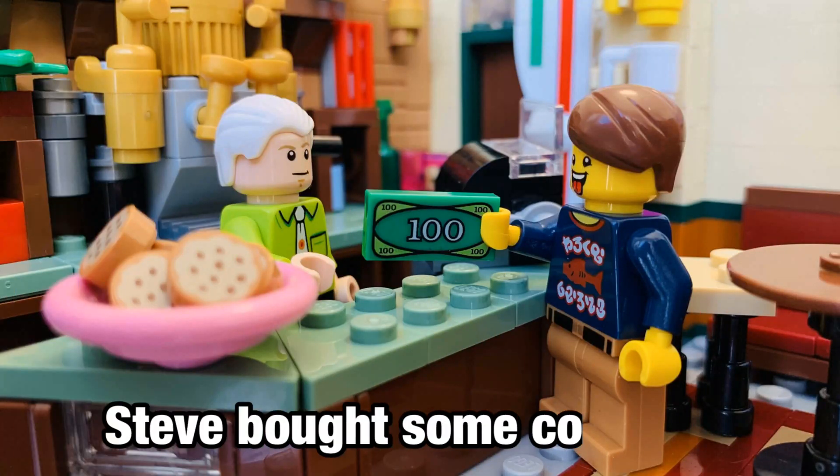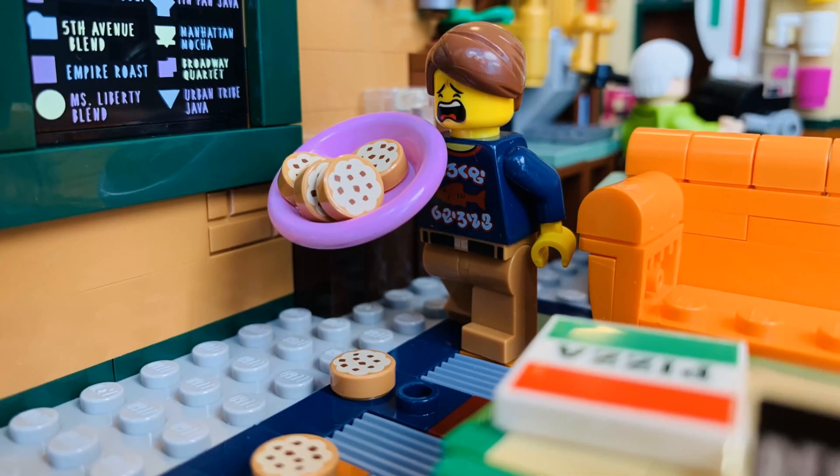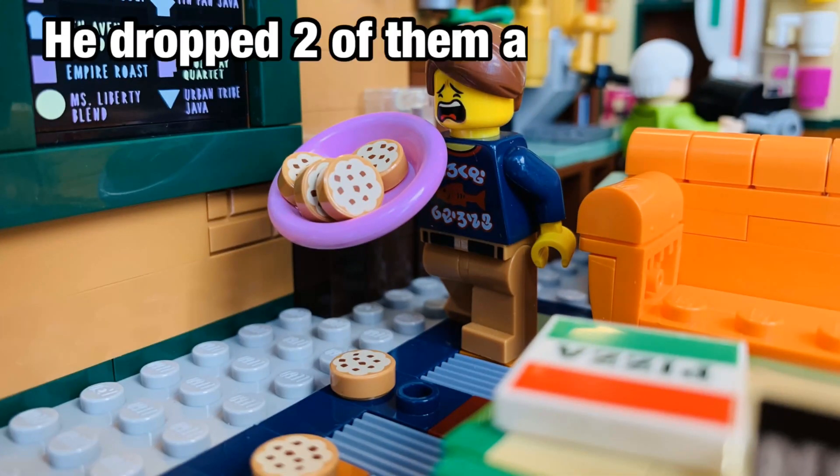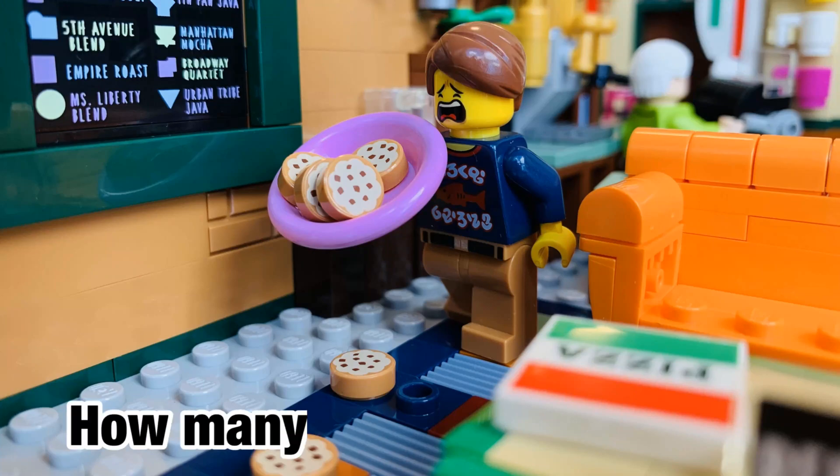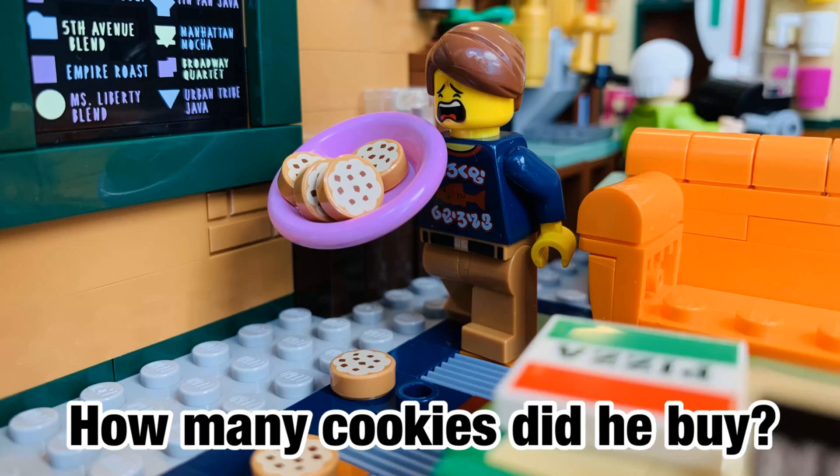Steve bought some cookies. He dropped 2 of them and had 4 left. How many cookies did he buy?